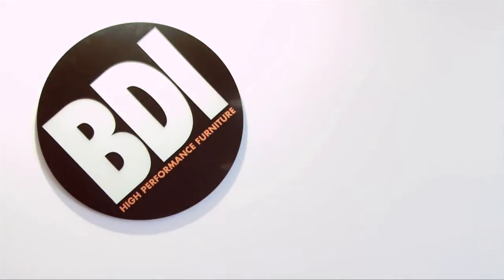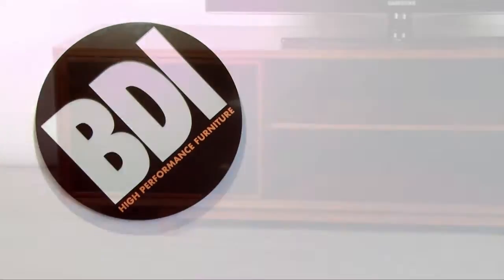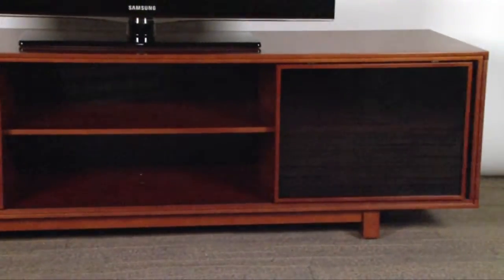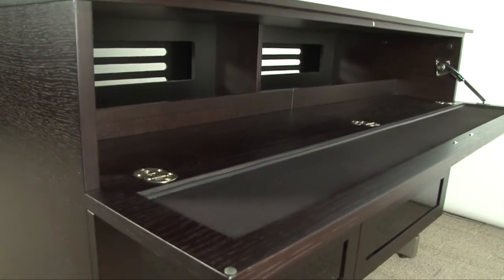Hi, I'm Bill Becker. I'm the CEO and founder of BDI. At BDI, we're a design-driven company, so we really focus on how do we improve on products, how do we innovate, and how do we create something better.